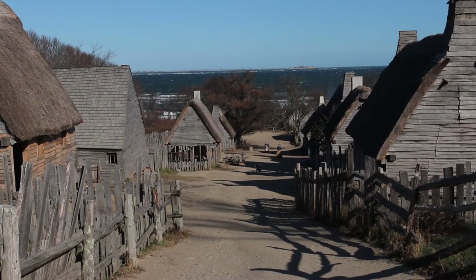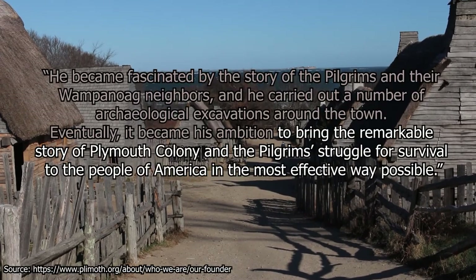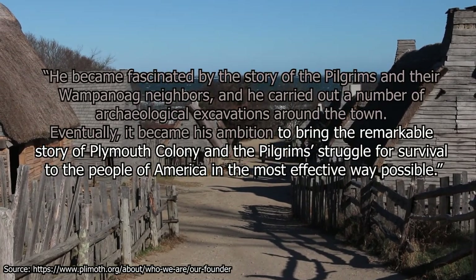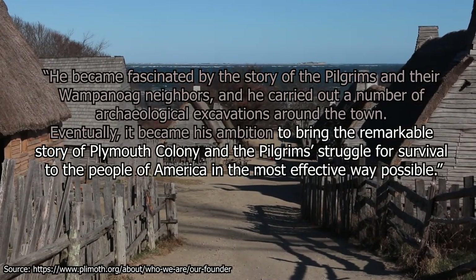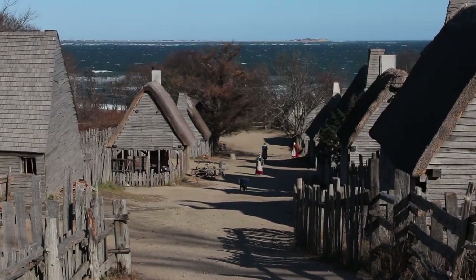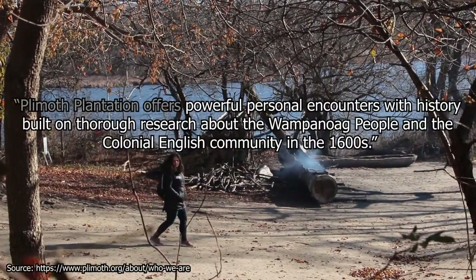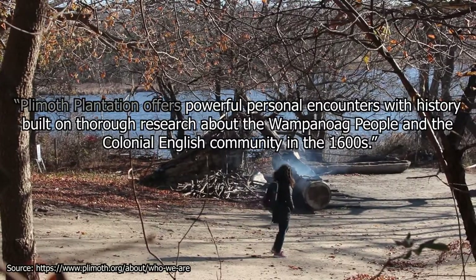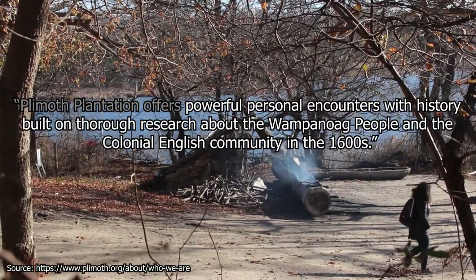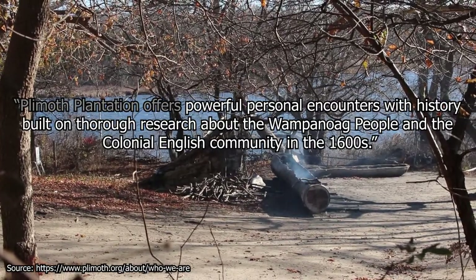According to the museum's biography of its founder, his ambition was to bring the remarkable story of Plymouth Colony and the pilgrims' struggle for survival to the people of America in the most effective way possible, by building a living museum. Plymouth Patoxet has expanded on its founder's ambition, and now seeks to offer powerful personal encounters with history, built on thorough research about the Wampanoag people and the colonial English community in the 1600s.